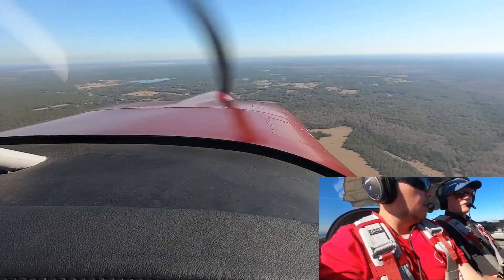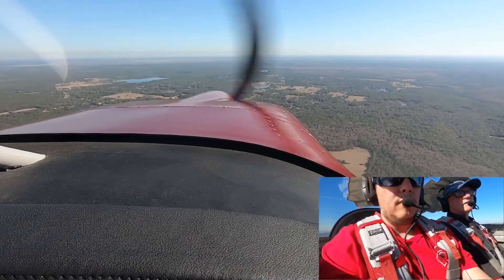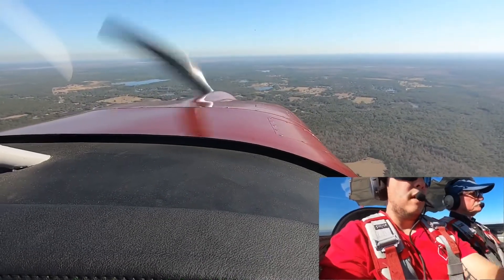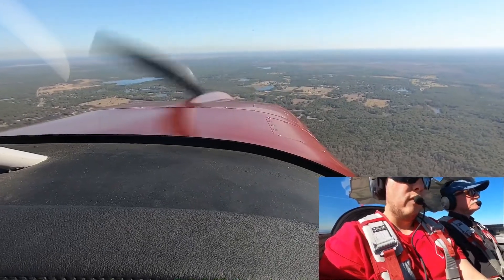Ready? Yee-haw. Got it. I have the flight controls. Photo is mine.